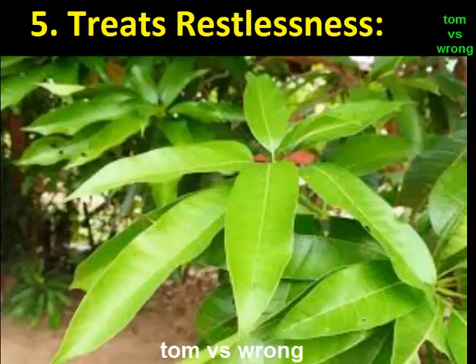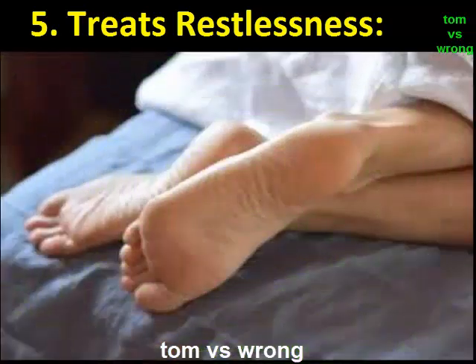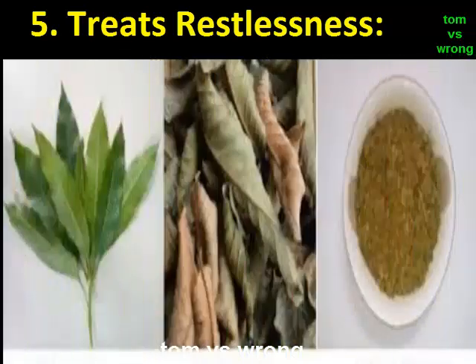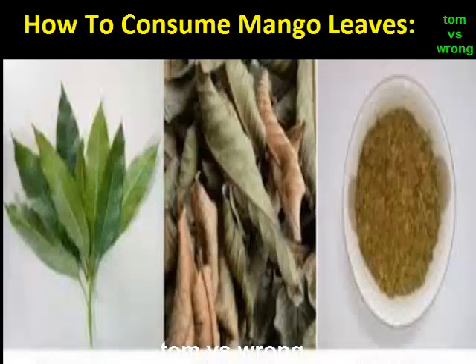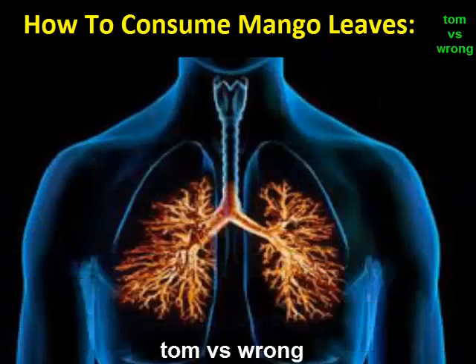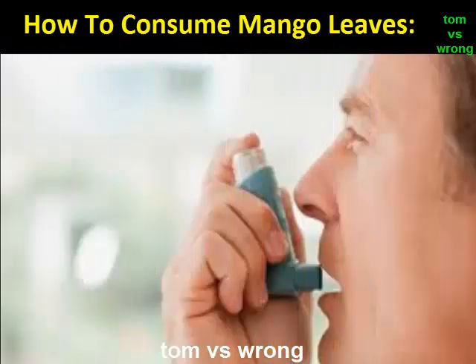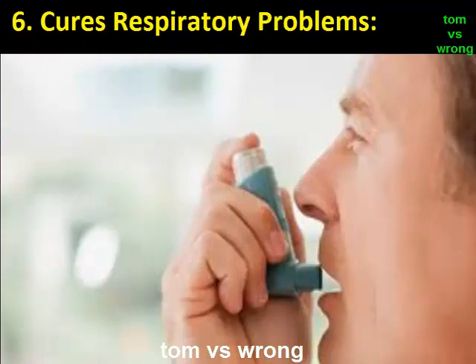Benefit 5: Treats restlessness. Does your body feel tired even if you haven't worked for long hours? The mango leaves are the best home remedy for people suffering from restlessness, anxiety, or tiredness. They contain properties that boost your mood and help in refreshing your mind and body. To use mango leaves for restlessness, add around two to three glasses of mango leaf tea to the bathing water.